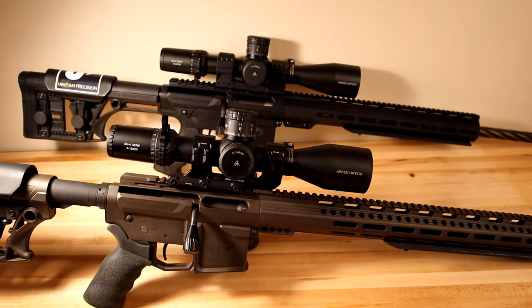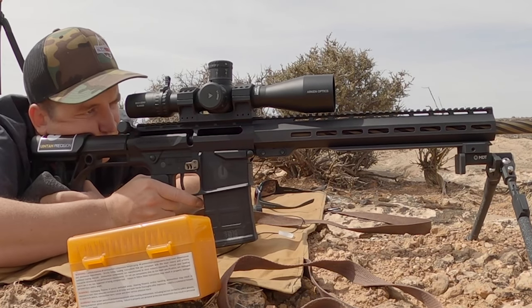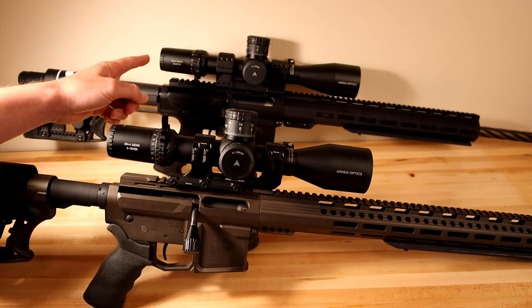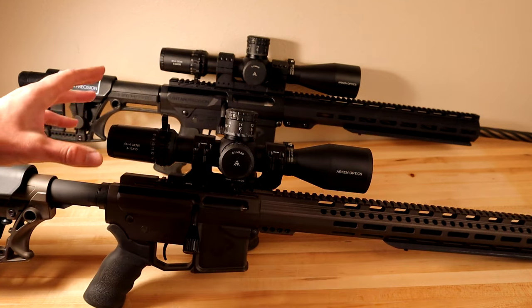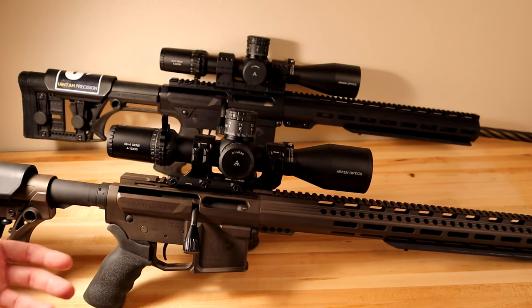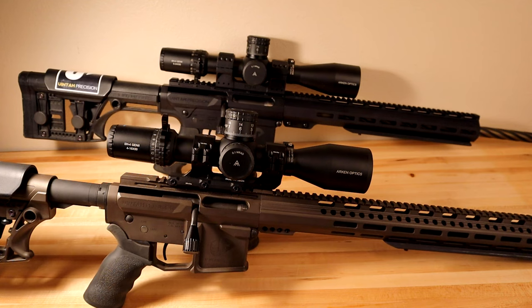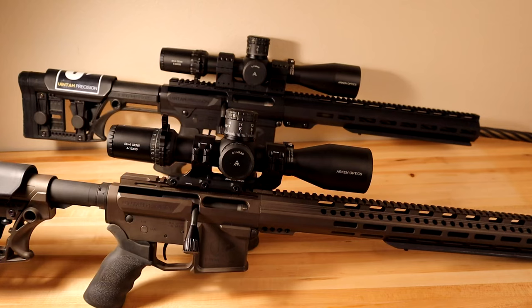As you can see in the back here, this is my 6-24 Arken SH-4 Gen 2, and up front we have the Arken SH-4 Gen 2 in a 4-16. Both these scopes are great value — this one runs around $450 and this one runs around $400 currently. They have a 34mm tube, which means more elevation adjustment for long shots, a zero stop, and they're both first focal plane. Really awesome optics — great value for your money.